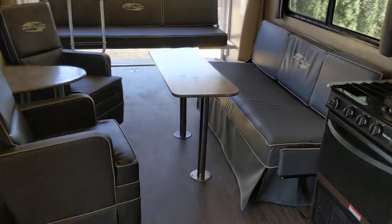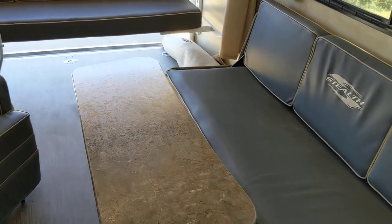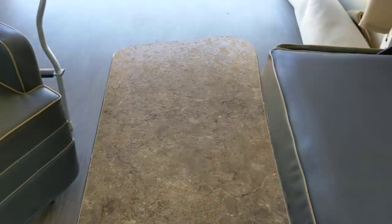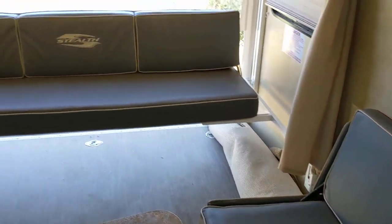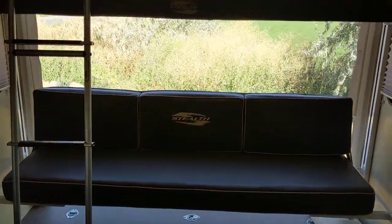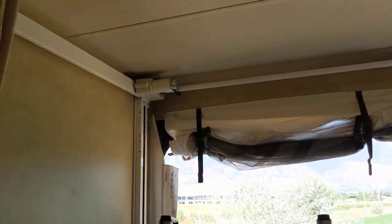This is an extremely clean toy hauler. Some toy haulers I see are just thrashed and beat to the bone, but this one — look at the tables, they look like they're brand new. The leather or vinyl seating just needs a wipe-down but it's in really good shape.